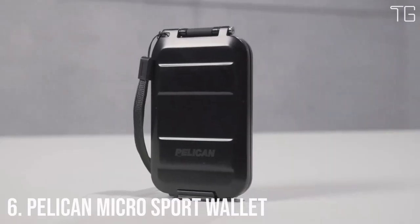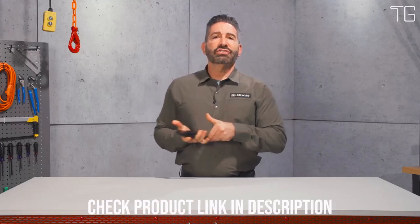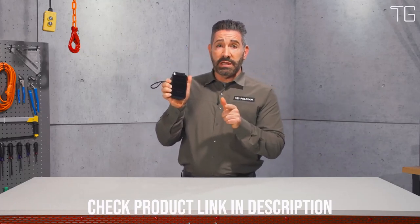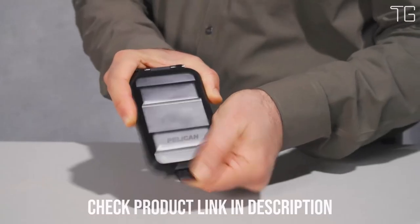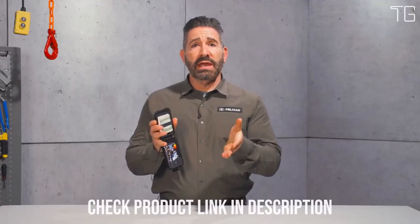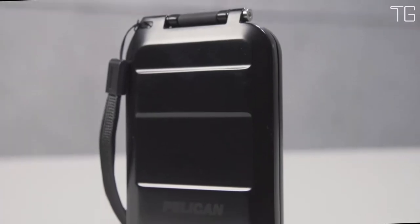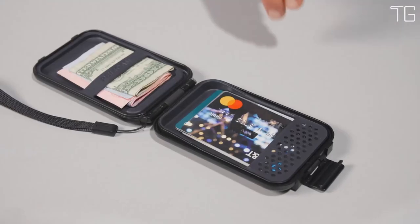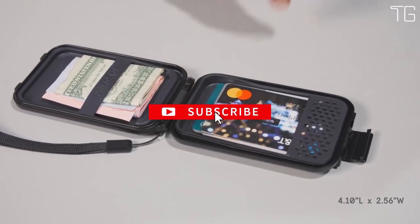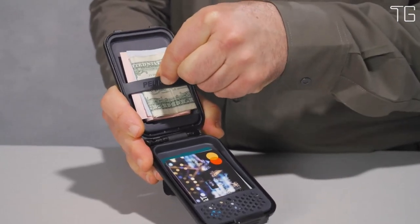Number 6: Pelican Micro Sport Wallet. When it comes to protecting your valuable belongings from the elements, the Pelican Micro Sport Wallet is your trusty companion. This crush-proof and waterproof wallet is designed to withstand the toughest conditions, making it ideal for outdoor enthusiasts and adventurers. Its crush-proof design ensures your belongings remain safe in the most challenging environments — whether hiking, biking, or exploring the great outdoors. It's also waterproof, featuring a water-resistant 360-degree seal that keeps your items dry no matter the conditions.